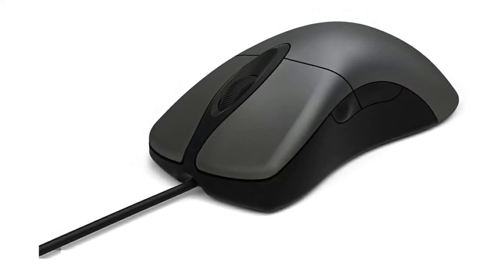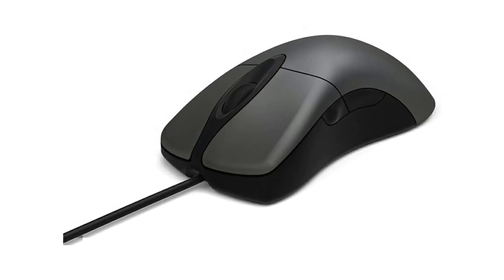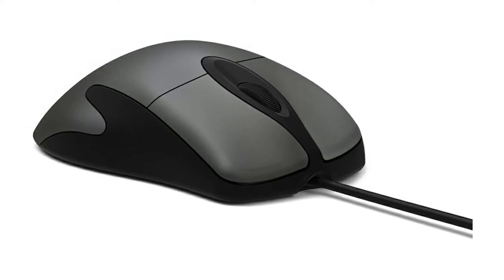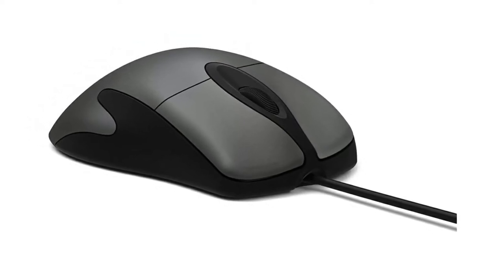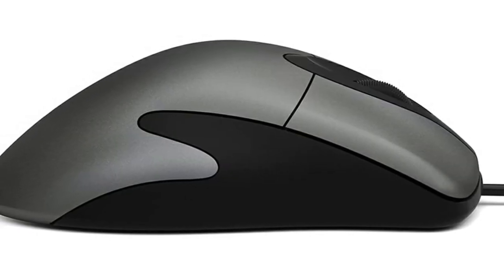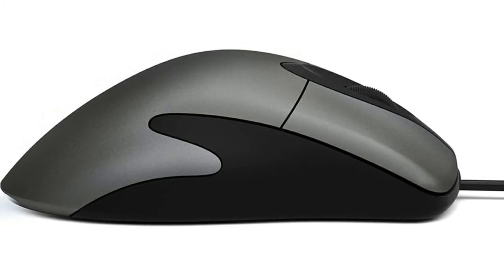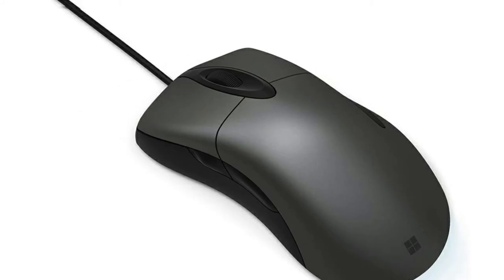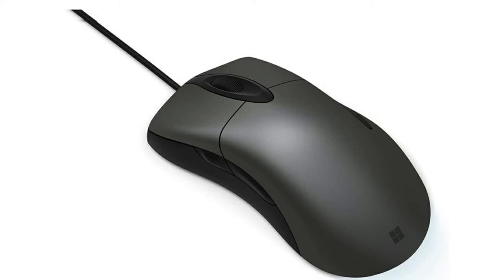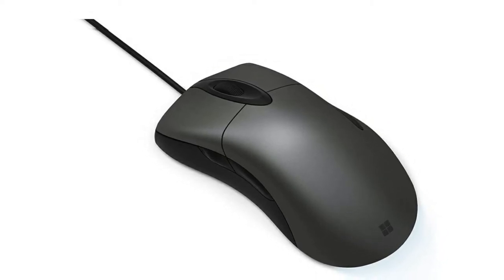Because the Classic IntelliMouse has a long body, it's excellent for users with palm or fingertip grips. Better still, the device doubles as a gaming mouse, similar to its 1996 counterpart, thanks to its ergonomic design and programmable thumb buttons. As for clean, comfortable, no-nonsense peripherals, Microsoft has been showing us exactly how it's done for more than 20 years. There's also the Microsoft Pro IntelliMouse if you want a chassis with a gradient color pattern.